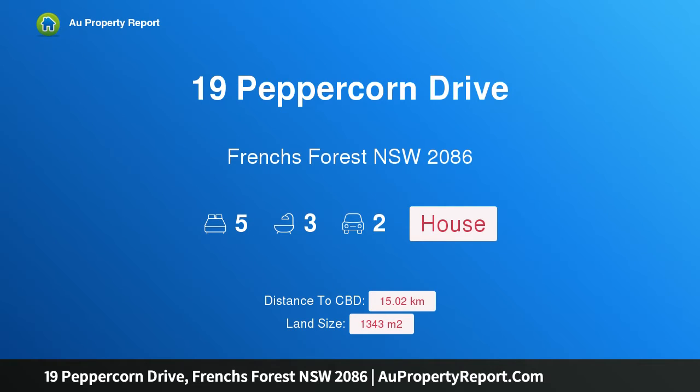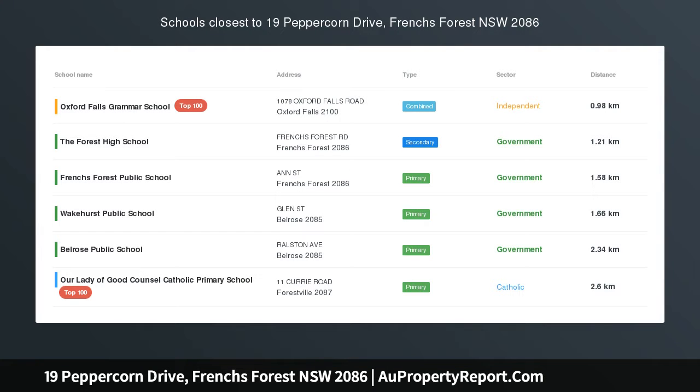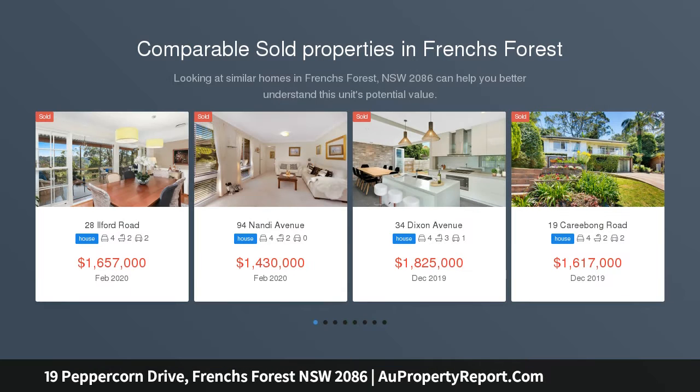Hi, I am glad to introduce Property 19 Peppercorn Drive, French's Forest, New South Wales 2086. Stylish contemporary home, flexible family living.